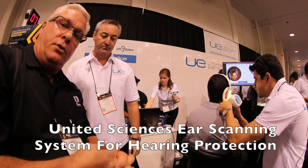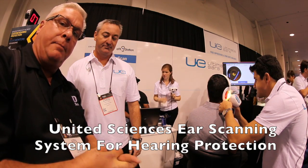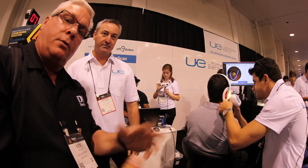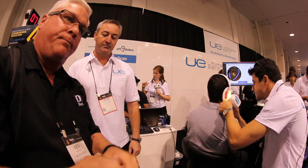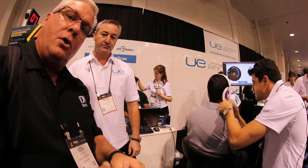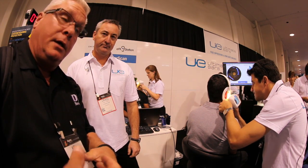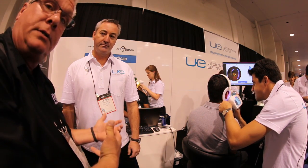We've got Ken Day here, Disc Jockey News, NAMM 2015. We're always concerned about our hearing. It's kind of weird the way some of those custom hearing protection items go, and the process for it can be a little bit intimidating, but there's a whole new product here, and Craig's going to tell us all about it.